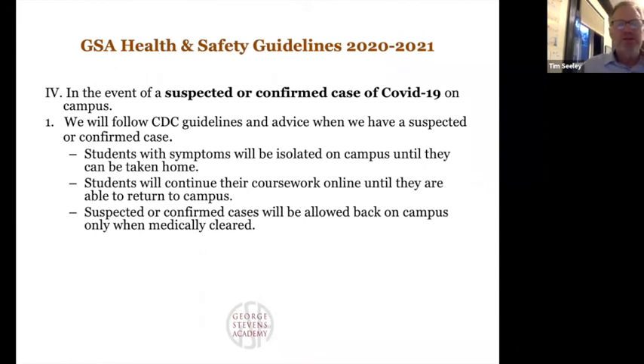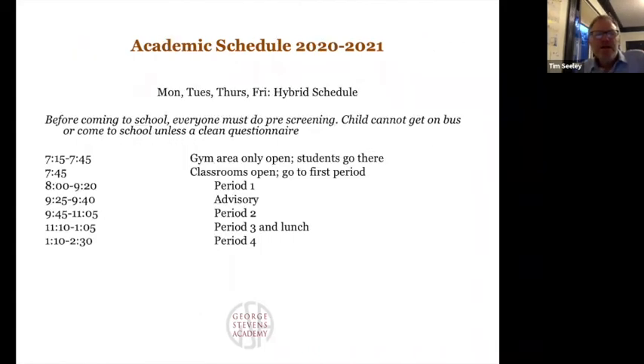If a student needs to stay home but isn't too ill to do schoolwork — for example, they may be staying home just because they had a fever but are not incapacitated — they can continue their work remotely. However, no student or adult will be able to come back unless they've been medically cleared, which means going through our nurse and through personal physicians.